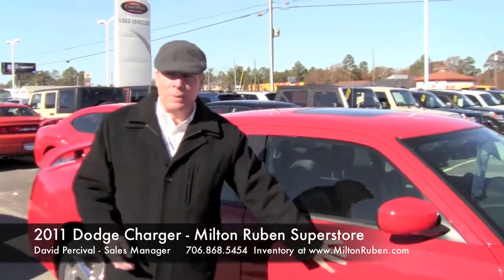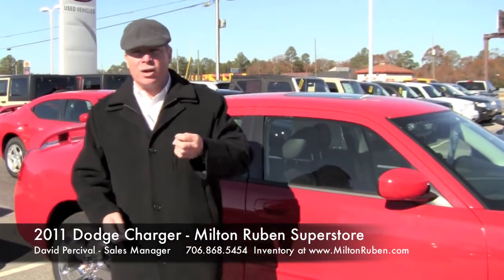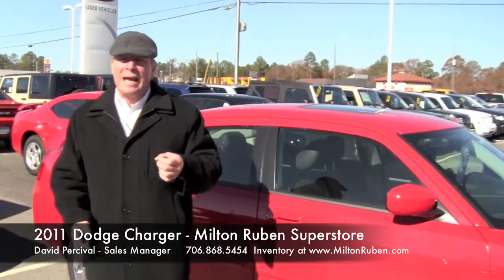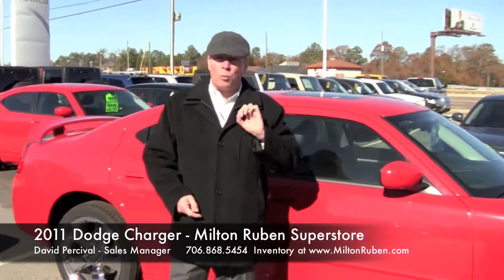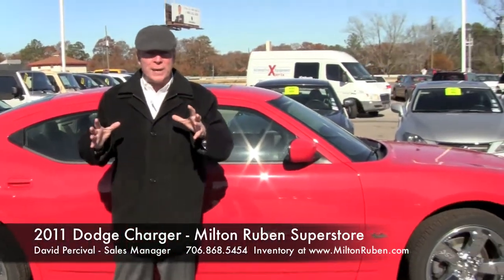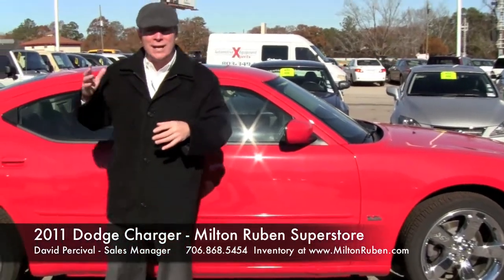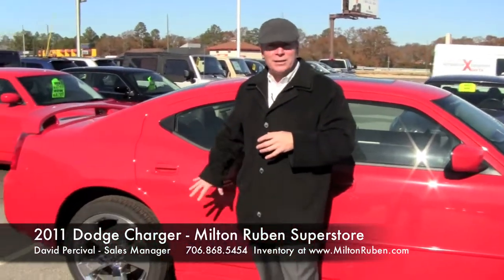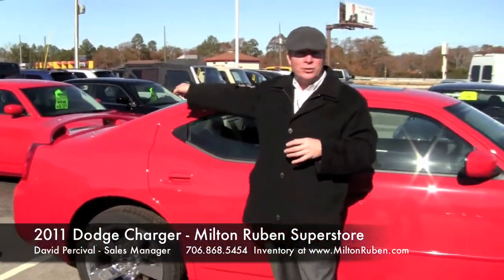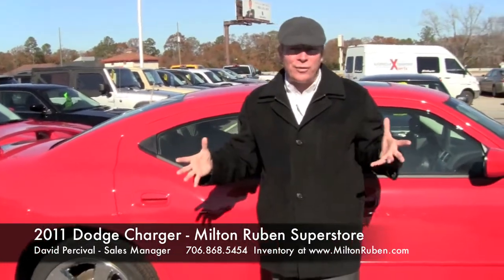Three different motors: the 3.5-liter with 292 horsepower — one of the leading horsepower ratings of its class. It also offers a 5.7 Hemi engine with 375 horsepower, and a 6.1-liter with 425 horsepower for those true speed junkies. You've got to be a dad but you've got to have the horsepower too. For dads, you've got room to haul the kids to soccer practice, ball practice, wherever you're headed. They've got room to ride, and you've got plenty of room in the trunk for their gear. Once you get there, you've still got that whole horsepower thing that you love.